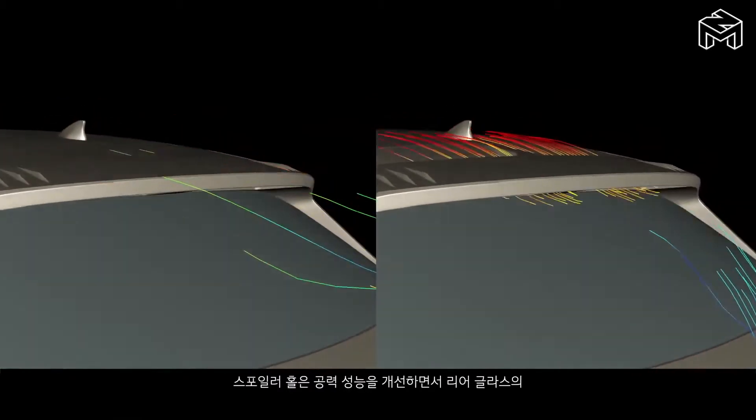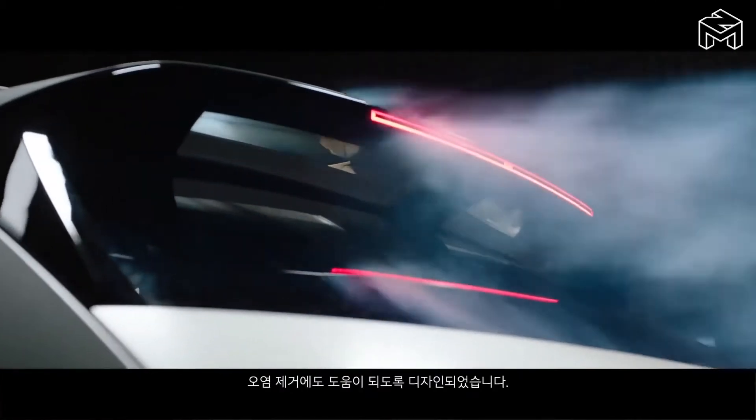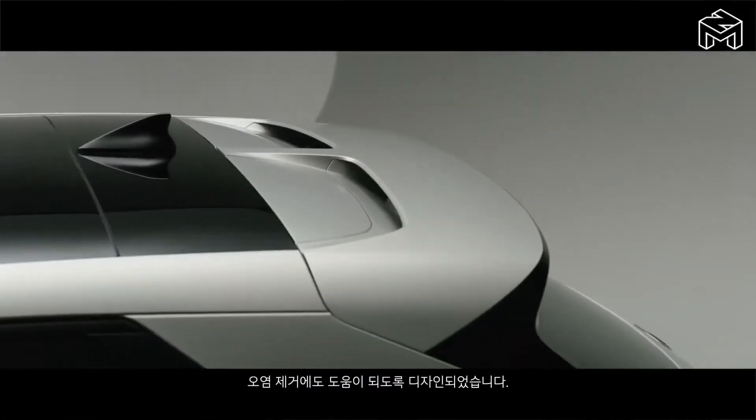The spoiler hole is designed not only to improve aerodynamic performance, but also to assist decontamination of the rear glass.